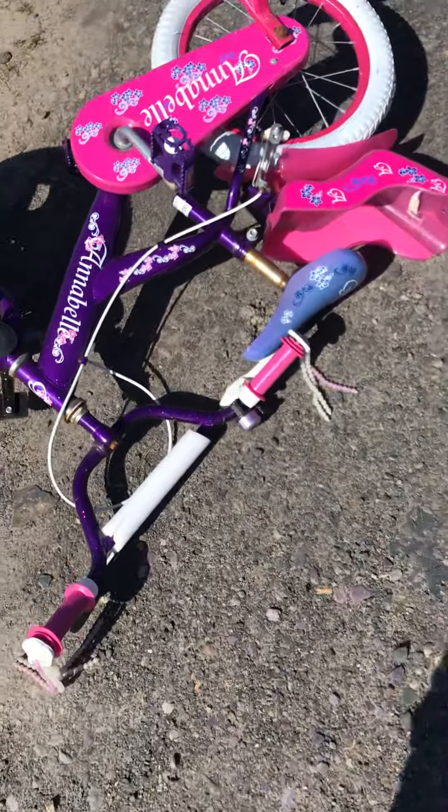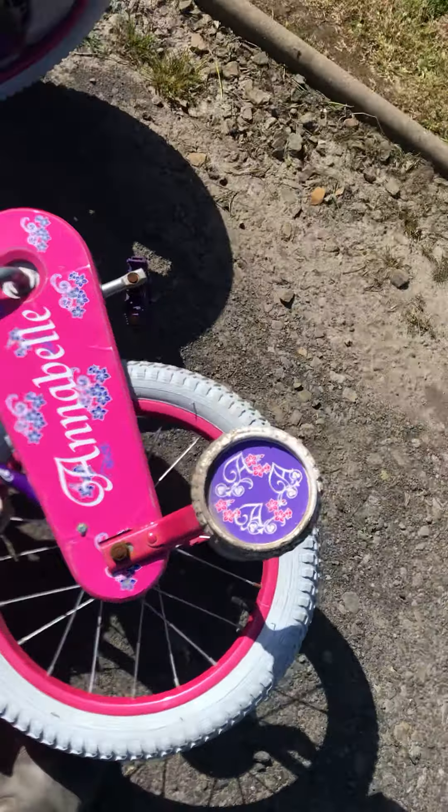Hay fever. Then we've got a go-kart. Then we've got a bike — my sister just fell off and snapped it.